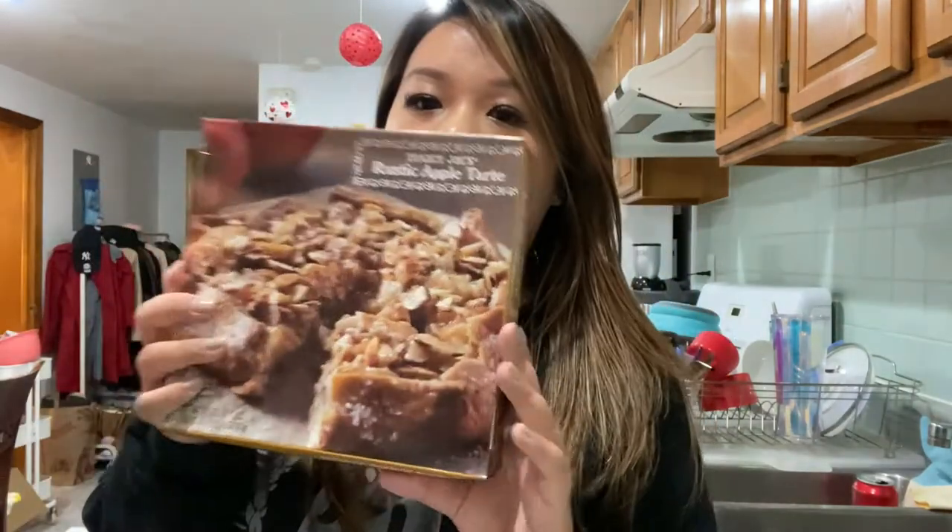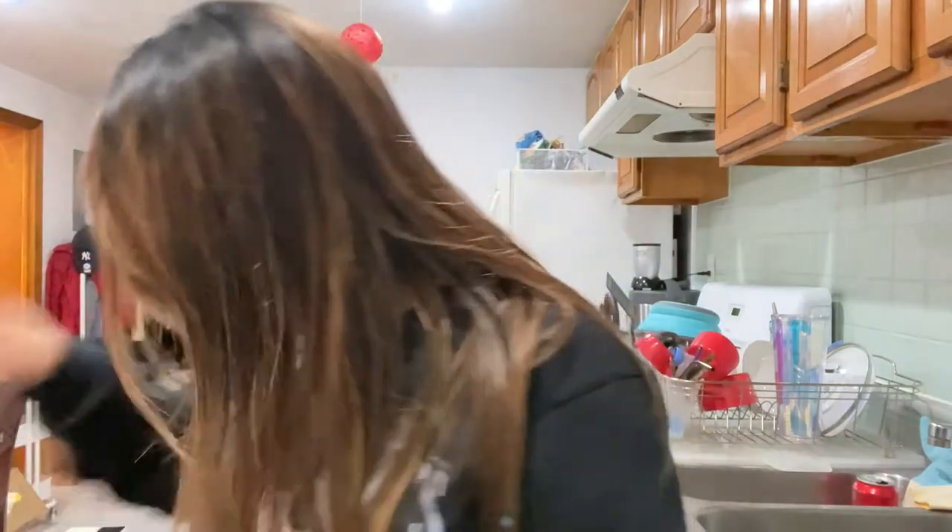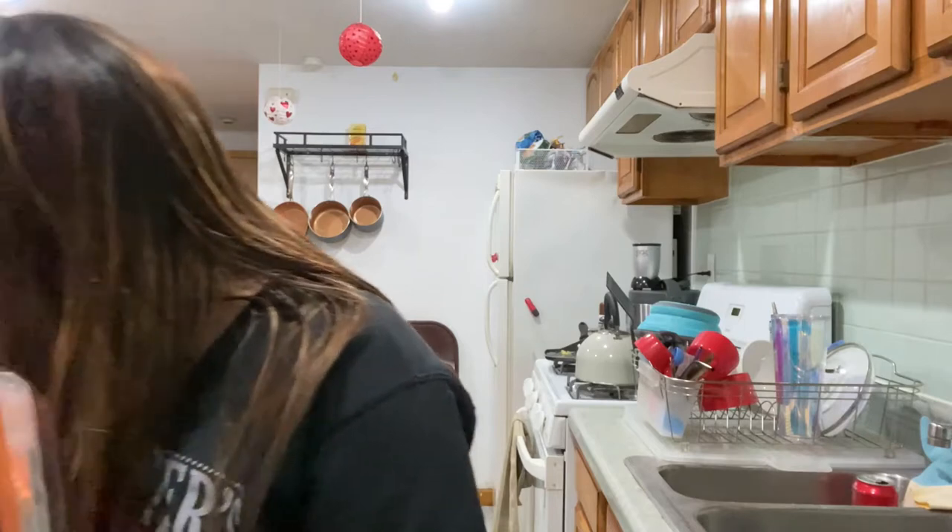So here we have a rustic apple tart — Matt really loves apple pie so I got this for him. I think apple pie is just okay, but it looks pretty good. Then some pumpkin ravioli, and the autumnal harvest creamy pasta sauce. I already have a lot of pasta noodles so I couldn't justify the full fall harvest pasta, but I'm intrigued to make these together.